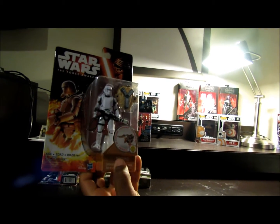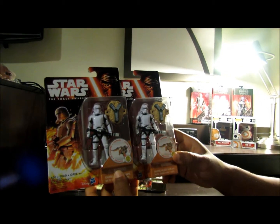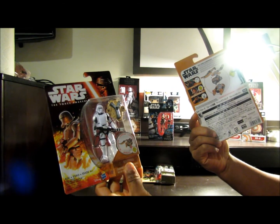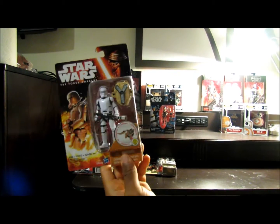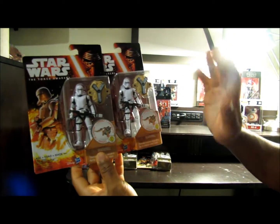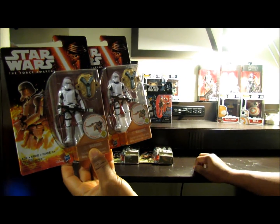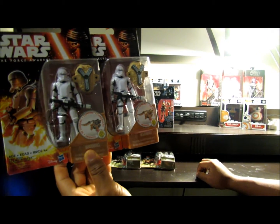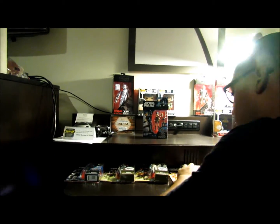I ended up grabbing two Stormtroopers — Force Awakens First Order Flame Troopers. So this dude's got flamethrowers or what not. I copped two of them. I want to try to army build Stormtroopers now, in the small size — the 3 and 3/4 inch — and in the 6 inch as well.